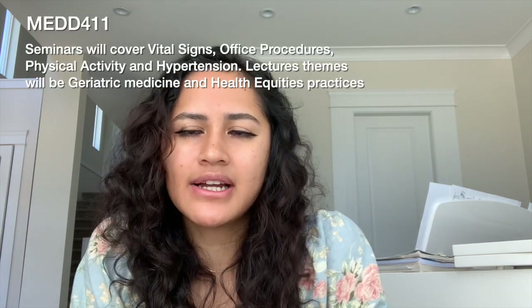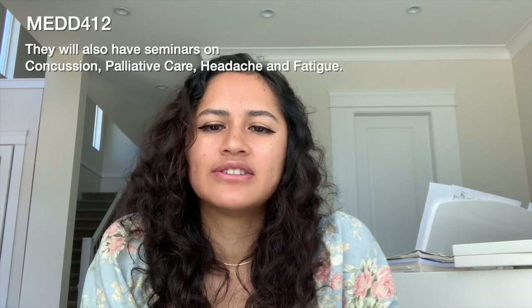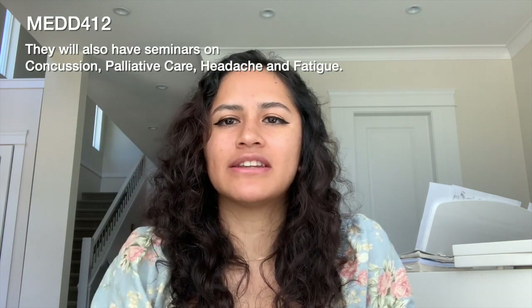The seminars in first semester, MED 411, will cover vital signs, office procedures, physical activity, and hypertension. Some lecture themes will be geriatric medicine and health equity practices. In the second semester, MED 412, students will continue practicing examining real patients at the family doctor's office, and the seminars will be focused on concussion, palliative care, headache, and fatigue.